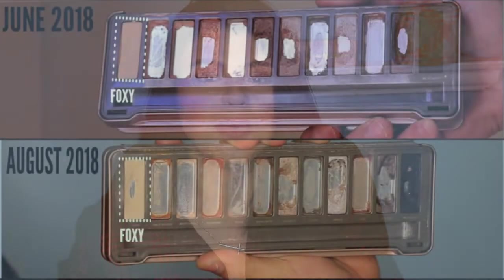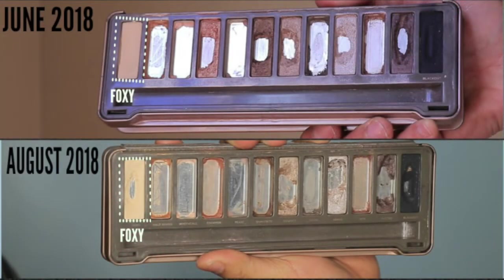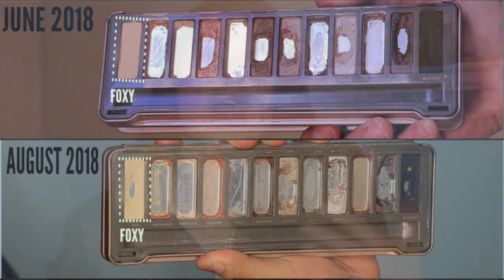The first shade I hit pan on this month is Foxy. I've been using this continuously since I started this project and thought I would never hit pan, but as you can see, there's just a little bit — enough to encourage me to keep going. I'm thinking I might repress it, but if it gets to the point where it's still hard to pick up with the brush, I'll probably do that. For now, I'm going to continue using it a little bit longer.